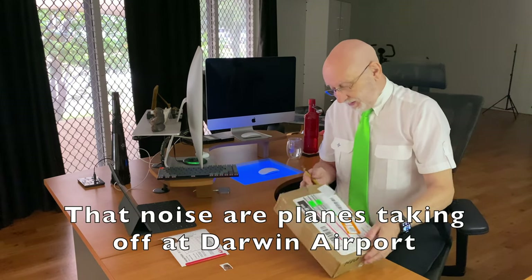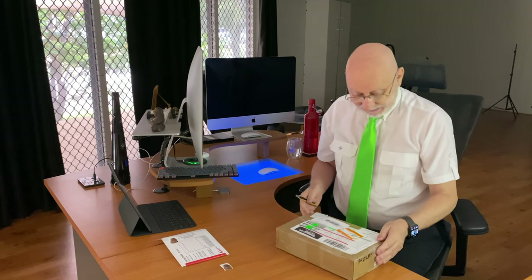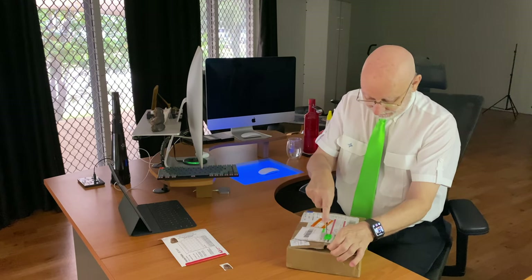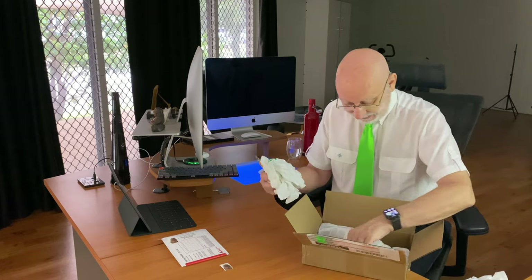Let's do the extraction of the AirTag. By the way, it looks like customs in Singapore has already opened the parcel, because it was all very well sealed. So let's open the thing up and extract it.